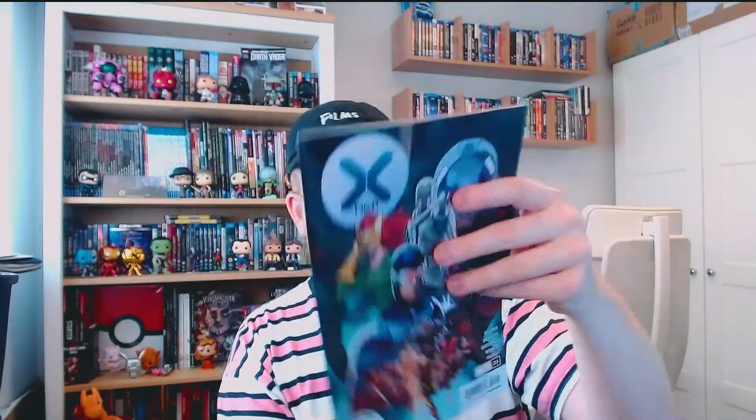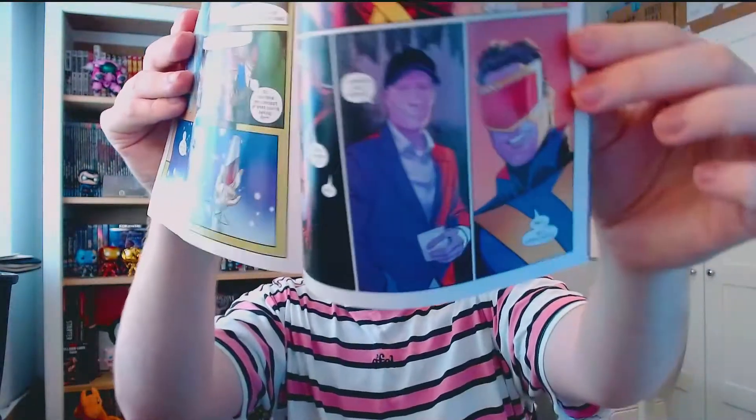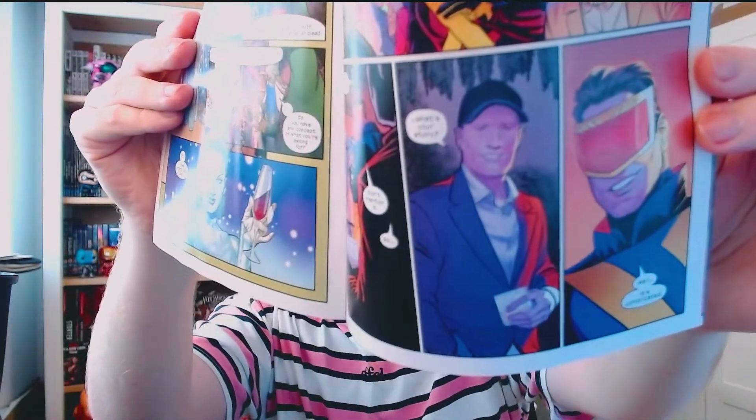X-Men issue 21 by Jonathan Hickman - this is apparently the first appearance of Kevin Feige in comic books. There he is! First appearance of Kevin Feige in comic books - let's go. I'll bag and board these right now. This one is looking in some minty condition, so let's get that sent away next time I do a submission. Two fresh copies of it right there - boom boom.